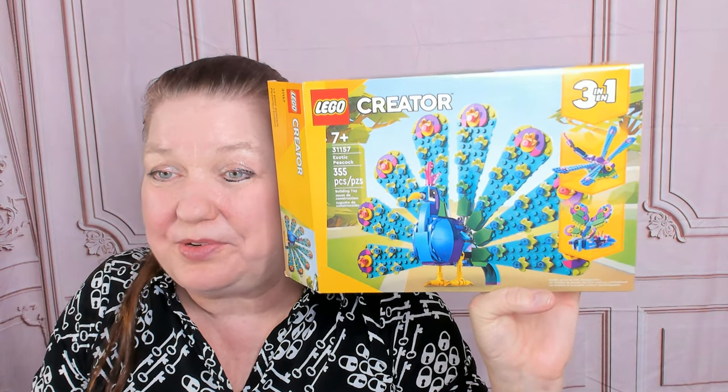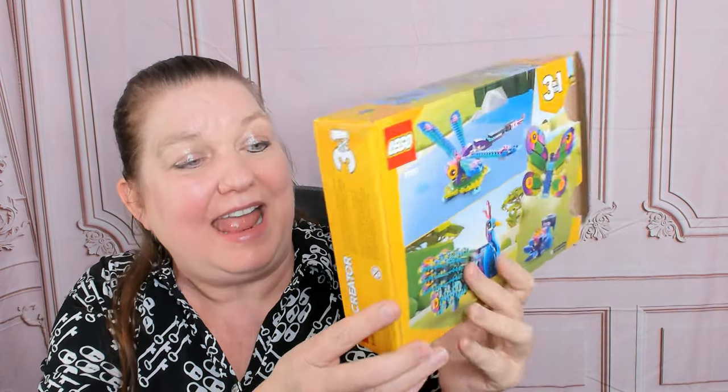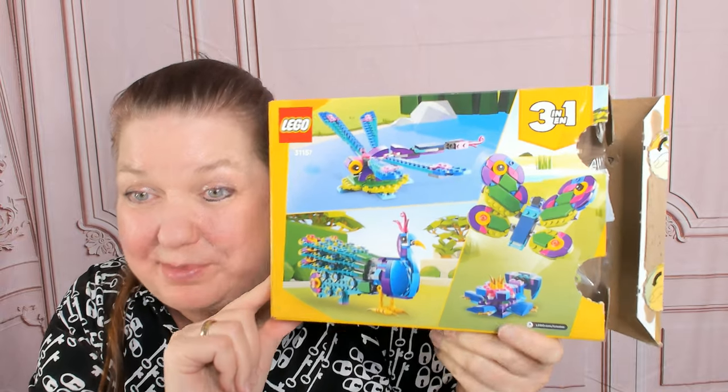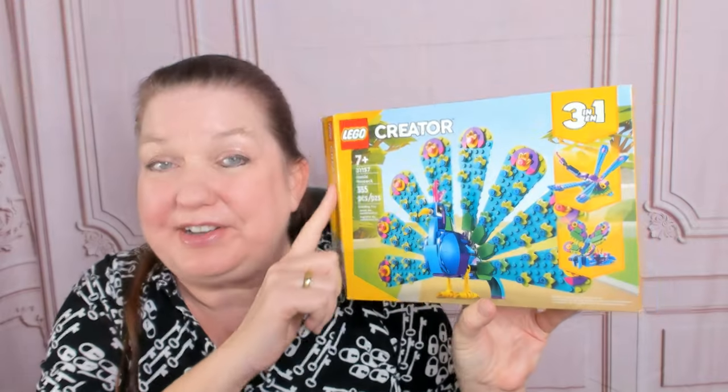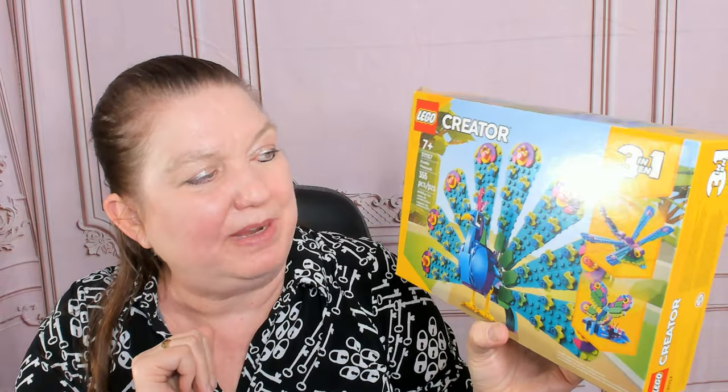This is Lego Creator 3-in-1 Peacock, Dragonfly, and Butterfly — that's eating out of a flower. It's a Lego Creator 3-in-1 set for kids age 7 and up. It's called Exotic Peacock.